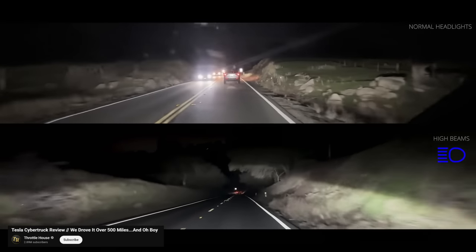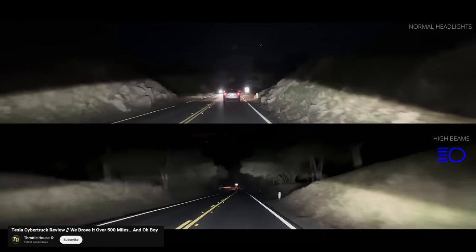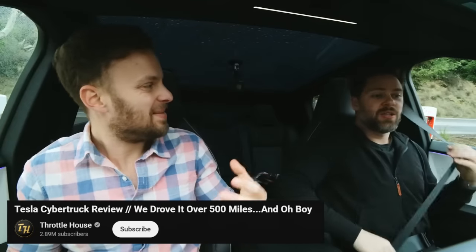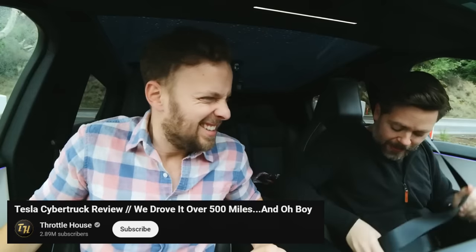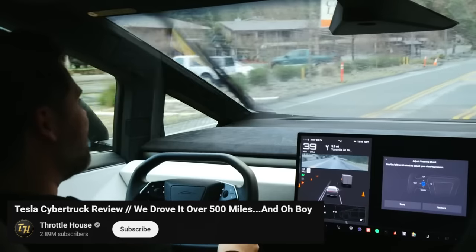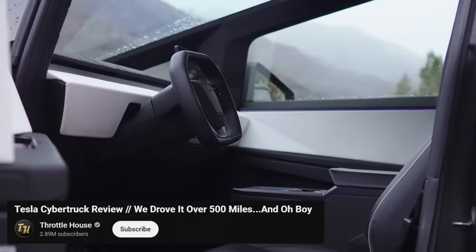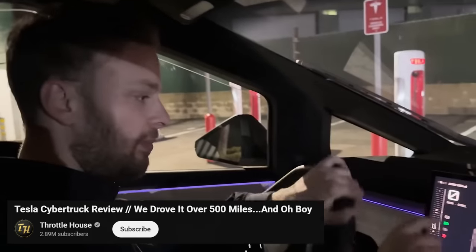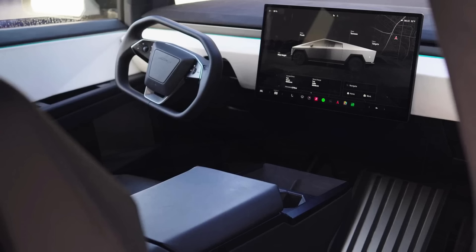The headlights are pointing upward, blinding oncoming drivers instead of shining on the road. The rear camera stops working at night. When closing the door, the entire car vibrates — everything vibrates. It's like they developed a new material and called it vibranium. The driver's field of view is a major hazard. The interior is very cheap and creaky. The ride is also rather bumpy. There are no gauges on the dashboard or stalks on the wheel, so you always have to look to the right at the touchscreen for everything.